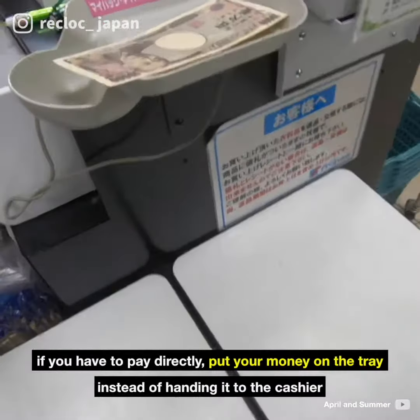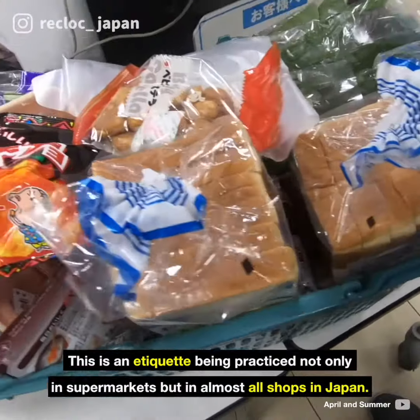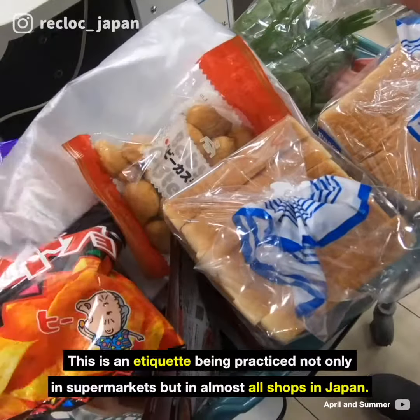And oh, if you have to pay directly, put your money on the tray instead of handing it to the cashier. This is an etiquette being practiced not only in supermarkets, but in almost all shops in Japan.